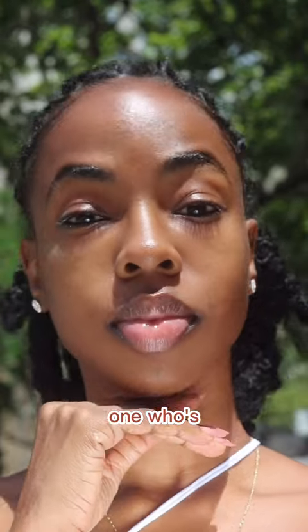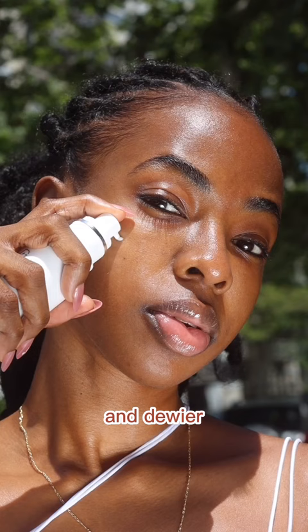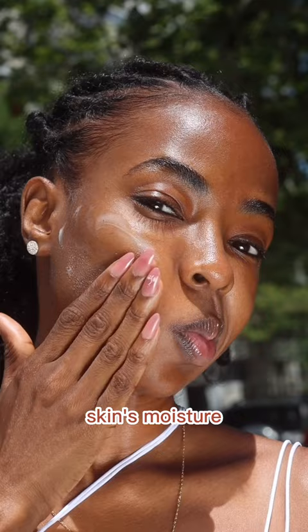Am I the only one who's spending a little more time on skincare lately? This Alpha Beta Moisturizer from Dr. Dennis Gross makes my skin feel softer and dewey-er. It has squalene and ceramides to help your skin's moisture barrier replenish itself. Basically, get you together.